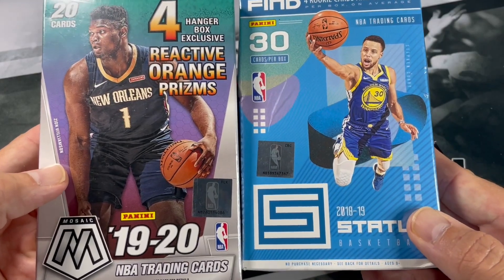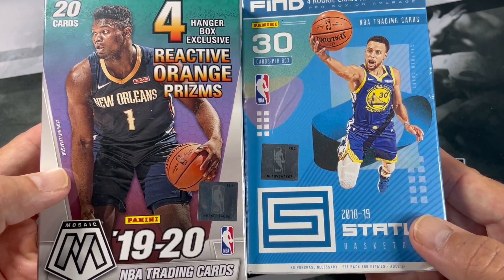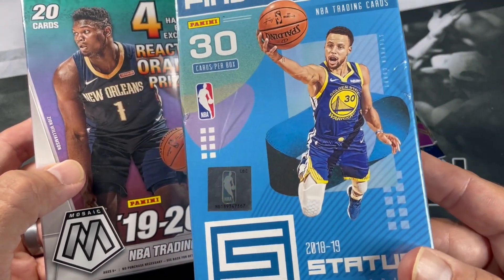We got 19-20 Mosaic and 18-19 Status. Looking for some nice Ja, Zion orange. Looking for some Luca, Trae, and hits out of 18-19 Status.